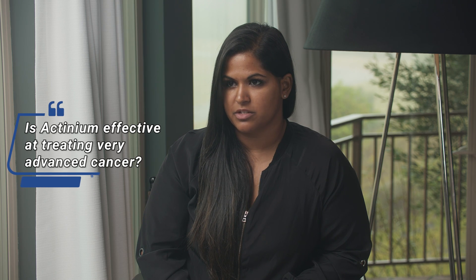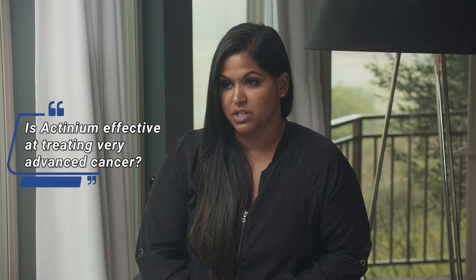Have we seen actinium work better in oligometastatic patients where there are fewer lesions, or would it work with widespread disease as well?